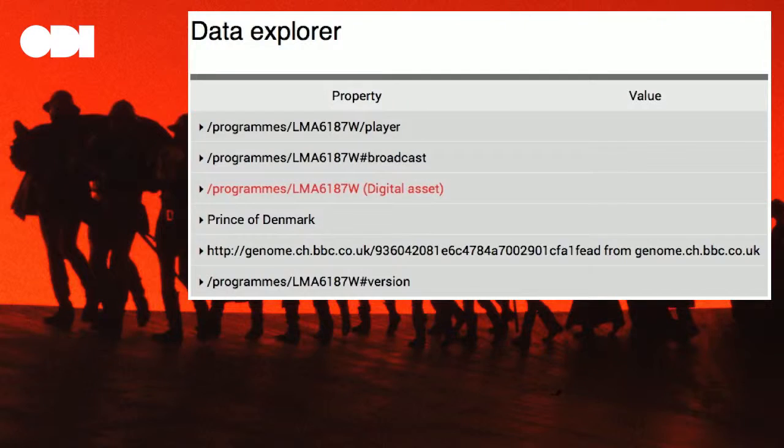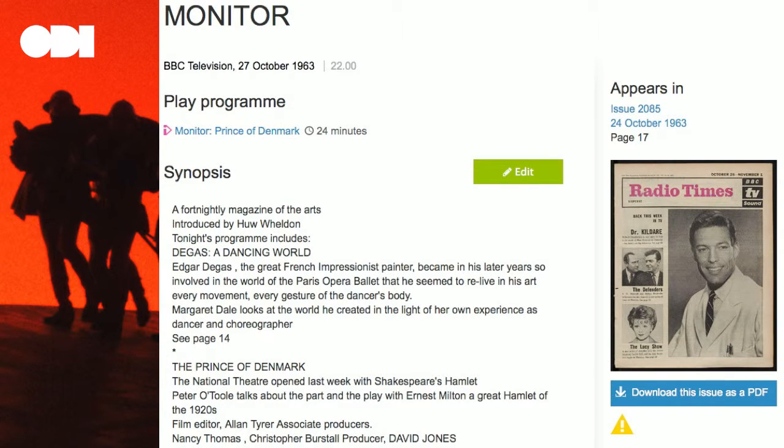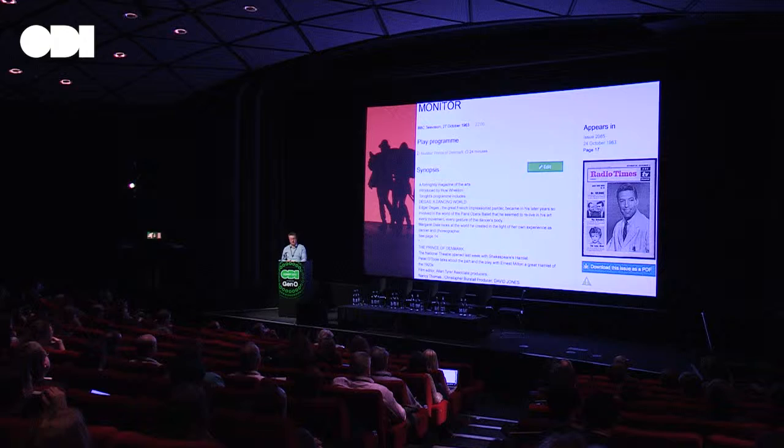And here is a representation of some of the data relating to a programme about Hamlet. The first line refers to the player, which will make the media available. The second and third refer to the data about the programme itself. The fourth line is the most interesting — it shows where the data is, as well as the synopsis. It also shows that this is a programme about the Prince of Denmark, and you can see we're linking to Wikidata's entry about Hamlet as the proof of that. The FOAF link below takes you to Genome — that's the project derived from our digitisation of all the back issues of the Radio Times. This is an episode of Monitor, where Huw Wheldon chairs a discussion between Peter O'Toole and Orson Welles about Hamlet. Can you imagine those two in the same studio at the same time?